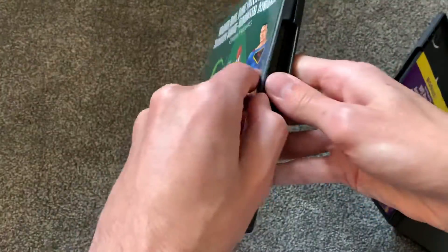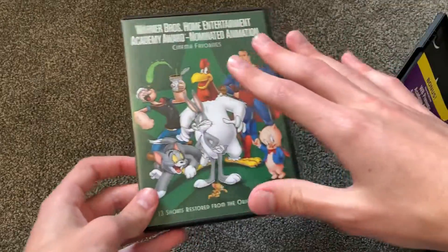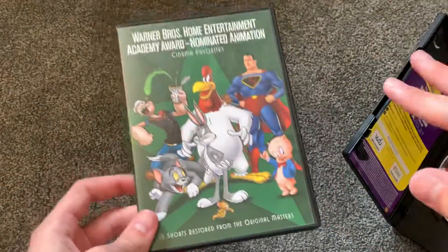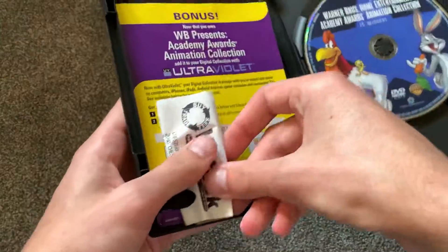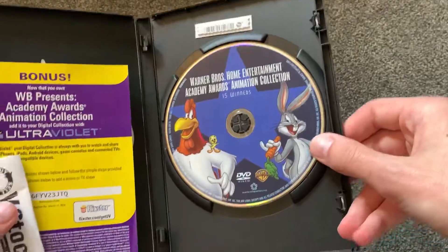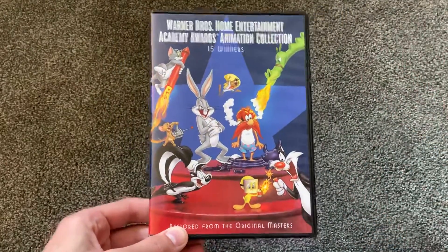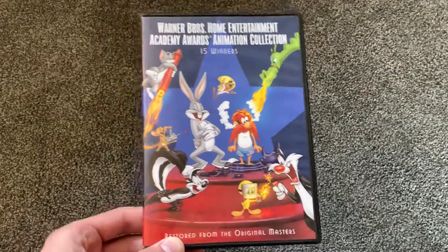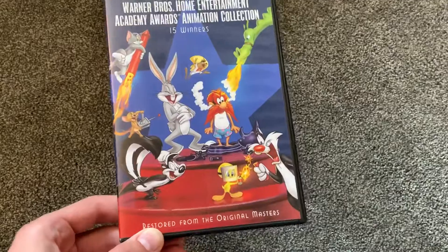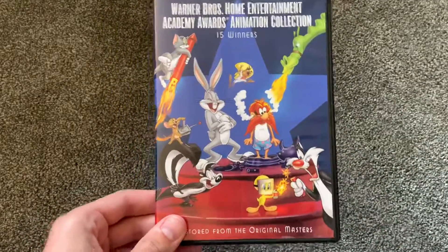This one came with an ultraviolet code, and this one also came with ultraviolet as well. These have been around for a long time, so the code sadly no longer works. But the disc art on this one is pretty nice — it actually has some artwork. This DVD actually has decent DVD menus, some decent cartoons, nice artwork on the cover, and it has special features. So this right here is actually a cool set.